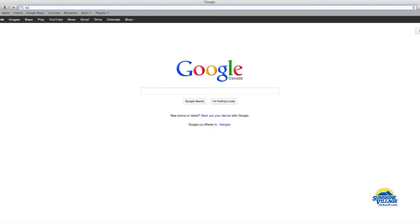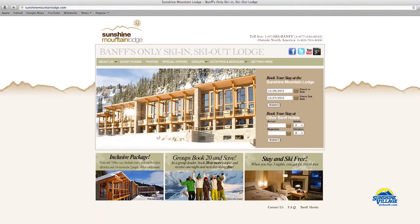Looking for a last-minute getaway? We still have rooms available at the Sunshine Mountain Lodge. Thanks for joining me on this episode of our Insider's Look at the Sunshine Mountain Lodge. Peace, love, and happy shredding.